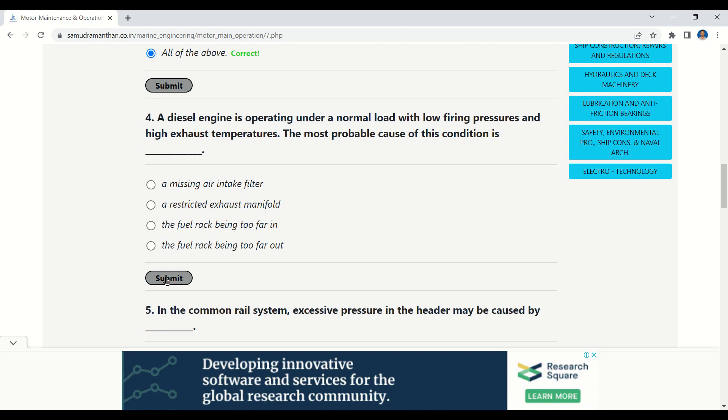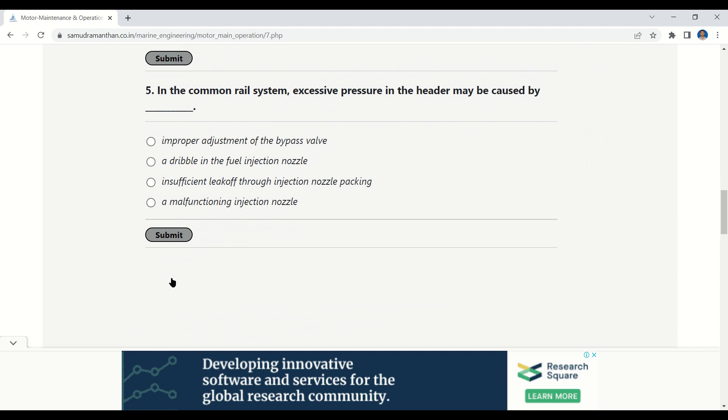Our next question: a diesel engine is operating under a normal load with low firing pressure and high exhaust temperatures. The most probable cause of this condition is — options: a missing air intake filter, a restricted exhaust manifold, the fuel rack being too far in, the fuel rack being too far out. The correct option is: a restricted exhaust manifold.